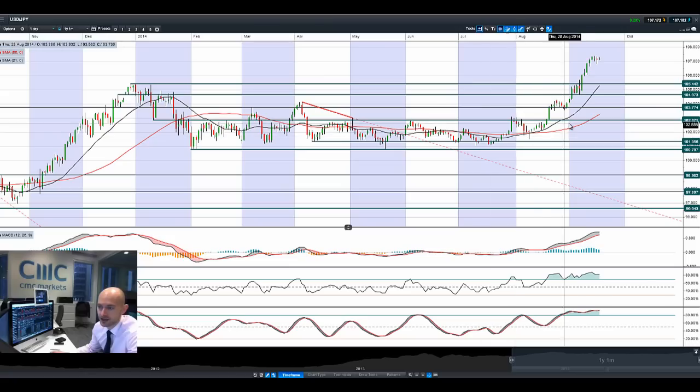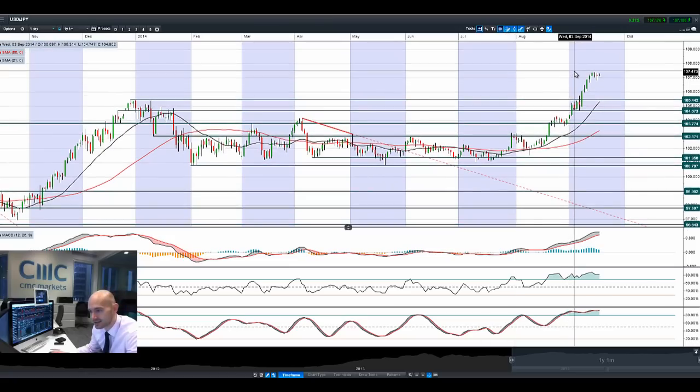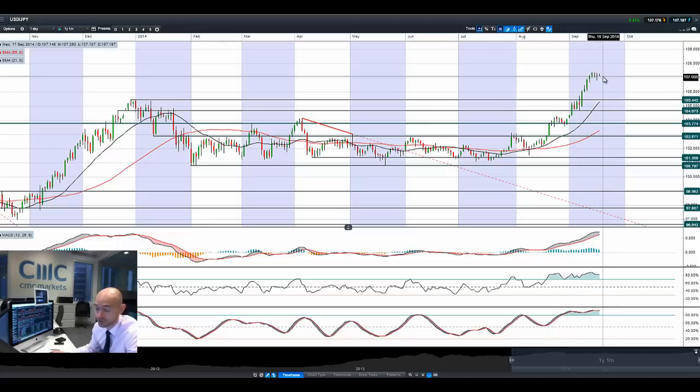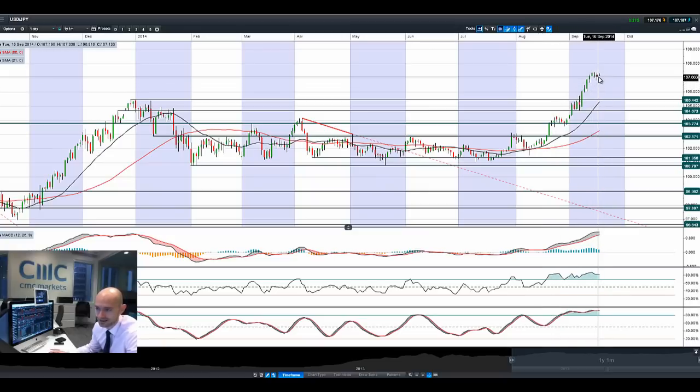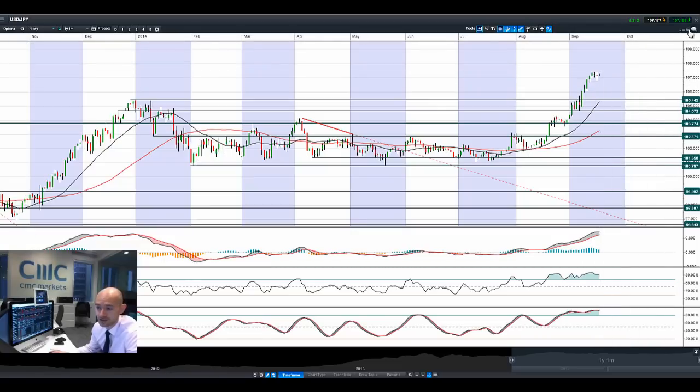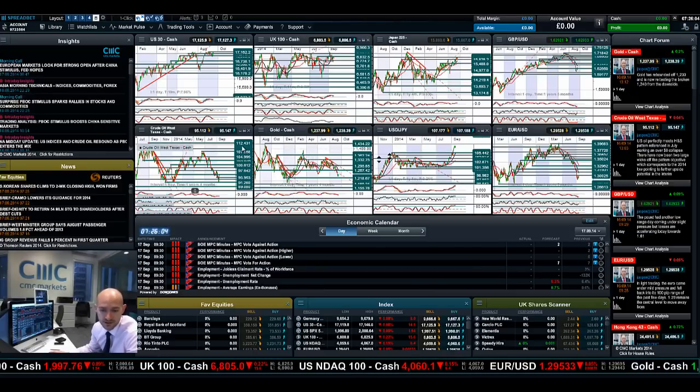Moving on to USDJPY. USDJPY has kind of just stopped shy of its recent high around 107.40, and we've been getting a lot of indecision right now — it's building up a consolidatory base but is vulnerable to short-term shocks. If we don't get the type of language that a lot of the dollar bulls are after, we might just get a slight retracement. Because we're quite far above that potential resistance at 105.44, that could be problematic for clients who remain long. But it could provide an interesting springboard if you have a bullish stance on USDJPY longer term, depending on the fundamentals as well.